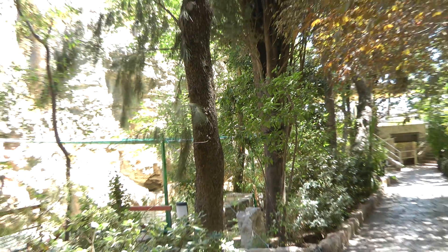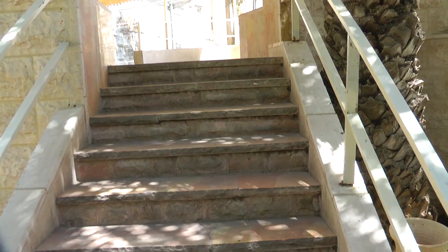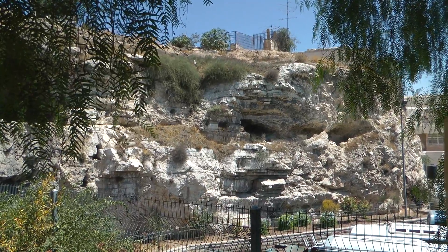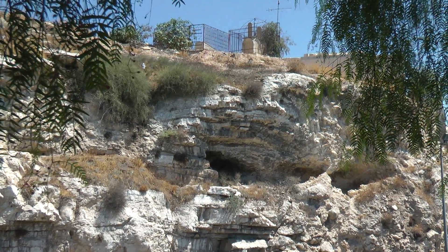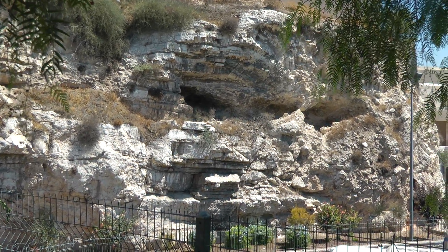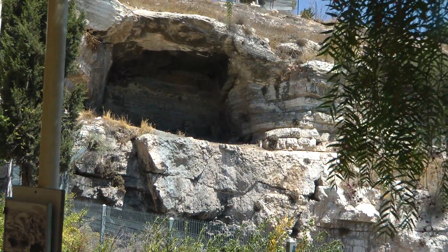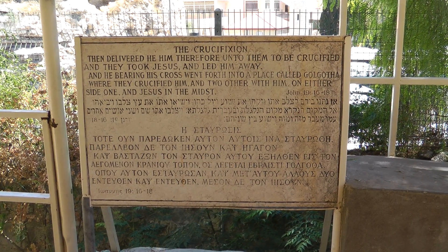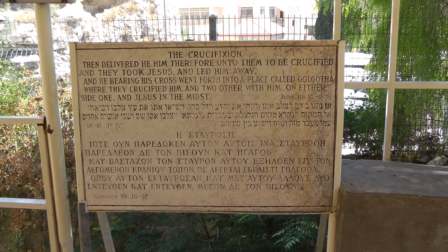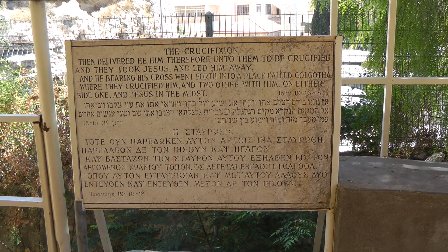You can see the hill over here. It's up to the observation platform. This is the front side of Golgotha, and up there there's a cemetery. There's a cave over here. This is the British area. This is the spot that's described in the Bible.